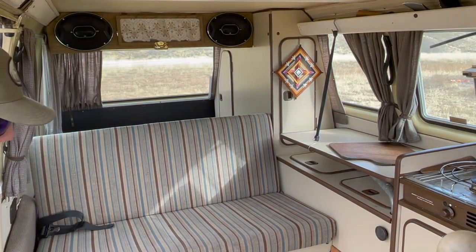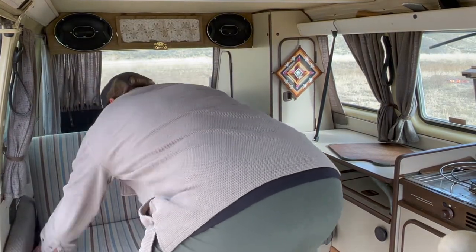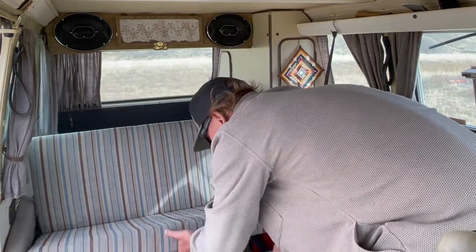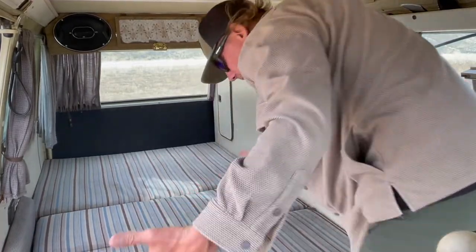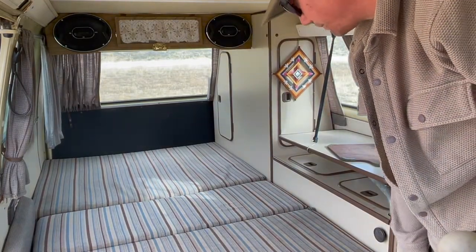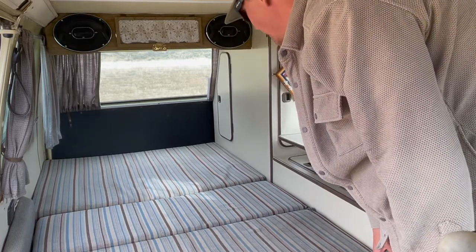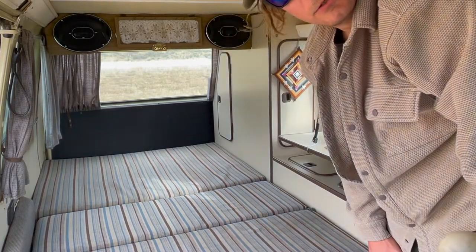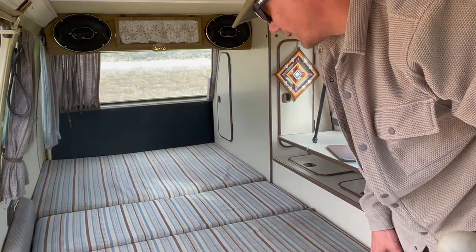Let's make the bed - it's a two-handed operation. Put the seatbelt down, put this lever up, pull it, pull the cushion back. Voila! Pretty comfy bed. This fabric is all original, and so is the foam - 40-year-old fabric and foam. I've slept on it and it's not too bad.